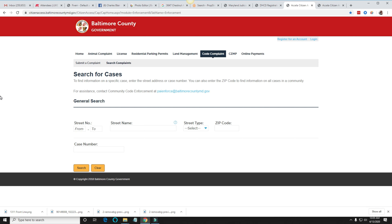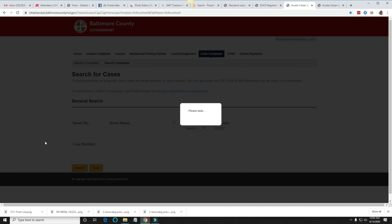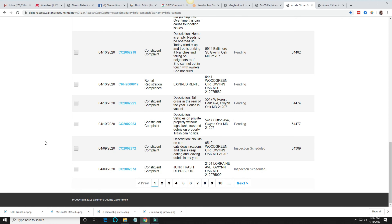As you can see, we are currently on the Baltimore County Citation and Code Violation Website. All you have to do once you arrive at this site is just type in the zip code that you want to target to find these violations. I'm going to choose one of my favorite zip codes, 21207. All I have to do now is hit search, and it's going to pull up all the actual citations and violations in Baltimore County under zip code 21207.